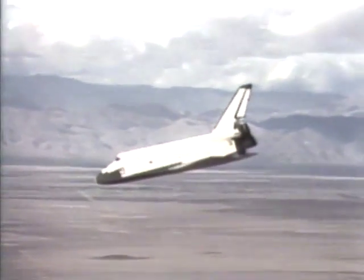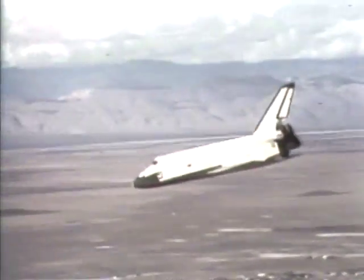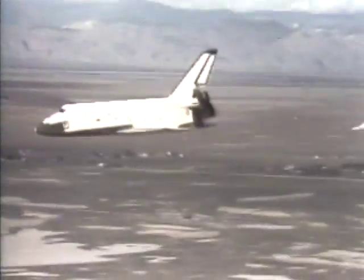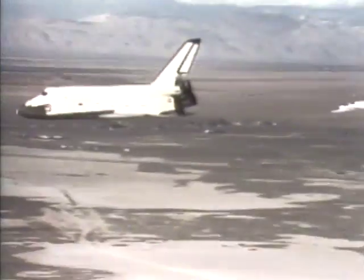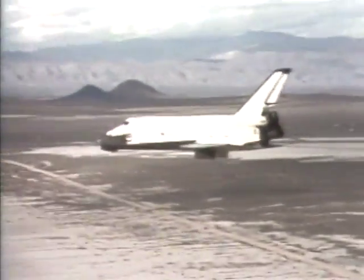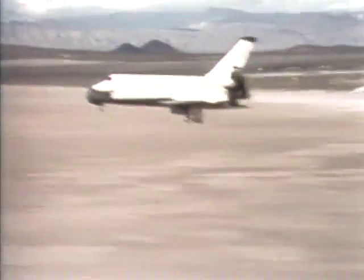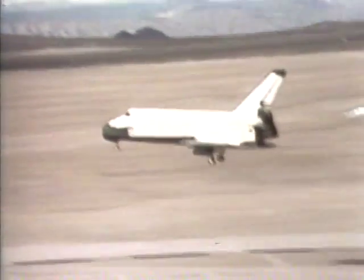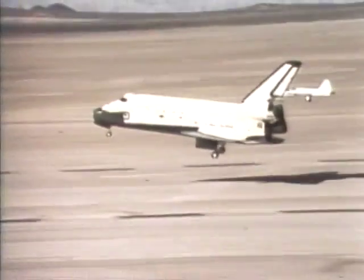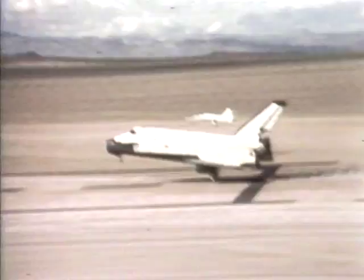2,500 feet, speed brakes are closed, we're at 270 knots. Chase, converse. Columbia is clear to land, link at 2-3, when 2-1 is running. Gear's coming. Three down. 100. 50. 30. 20. 10. 5. 3. Touchdown.